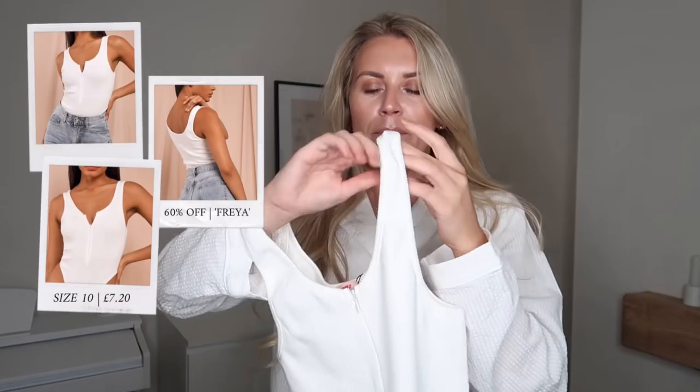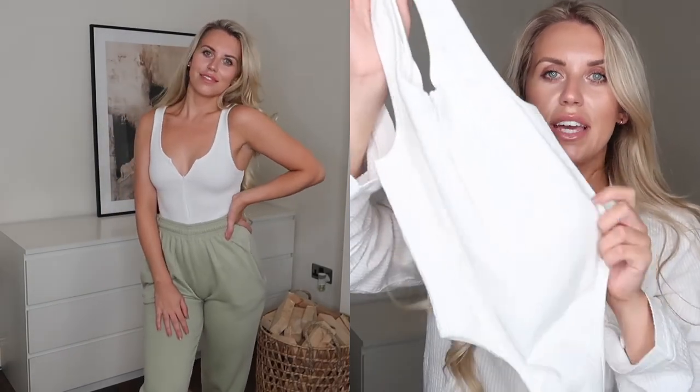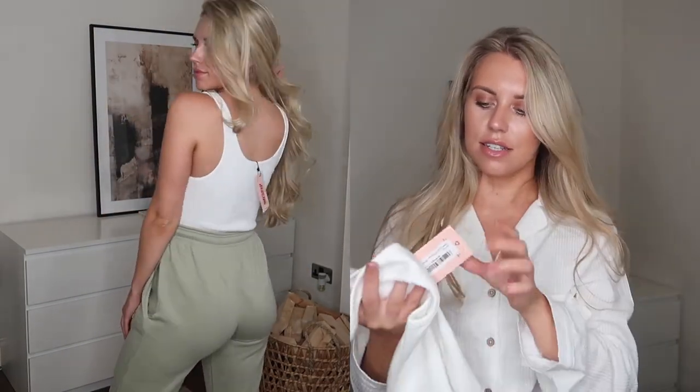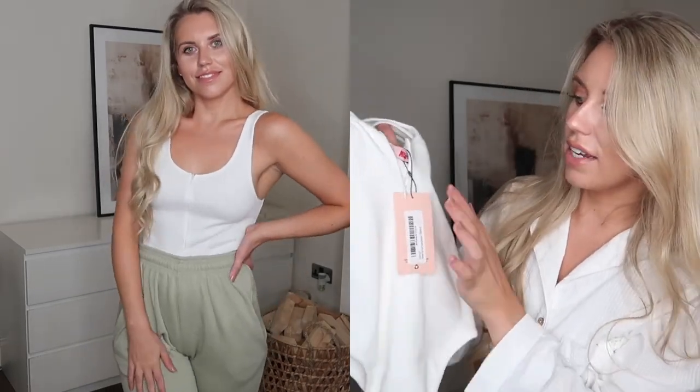Speaking of a white bodysuit, let me show you this set next. The first piece is a zip-up body — super thick, a ribbed knit that's definitely a lot thicker than those first sets, making it more of an everyday wear bodysuit. I love the little zip-up detail, and again it's a thong body with a popper which is really handy when you're out and need to pop to the loo. It's called the Ribbed Zip Front Thong Bodysuit in cream, UK 10 — with a hidden zip and hardware in the exact same cream color.